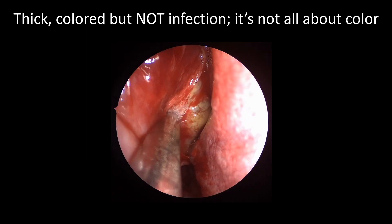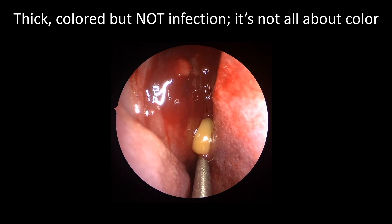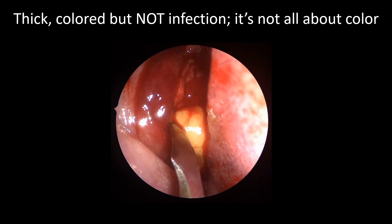This is an example of how not all thick and colored mucus is pus. This was a mucocele — we incised into it and thick yellow stuff came out — but this was static mucus and not infection.